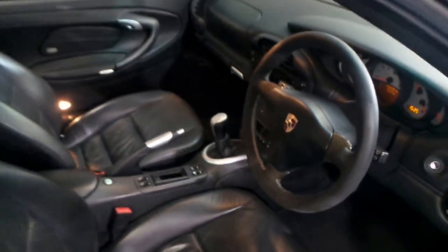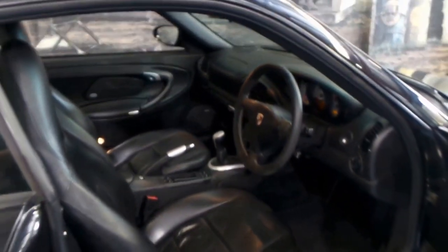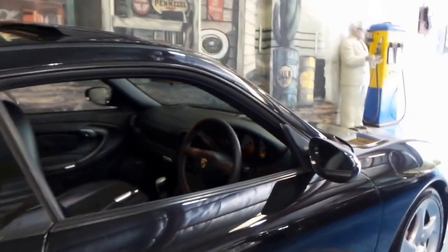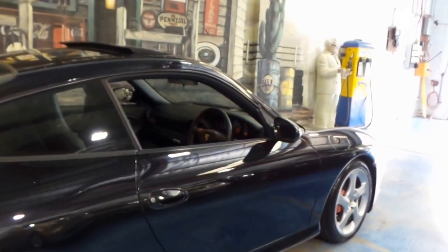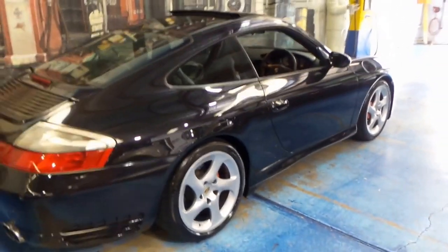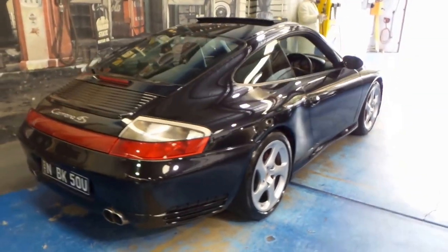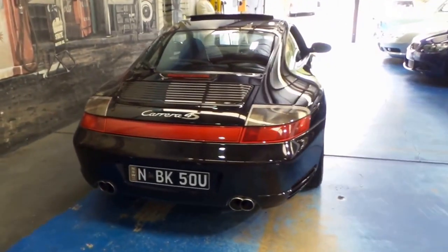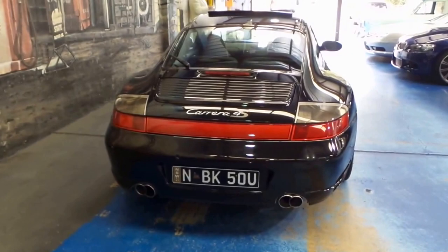144,000 kilometres on a well-maintained 996 update is absolutely nothing. We've seen them with over 200,000 kilometres, and if you go online and read what people are talking about on the forums, these engines are easily capable of 500,000 kilometres plus if well-maintained.